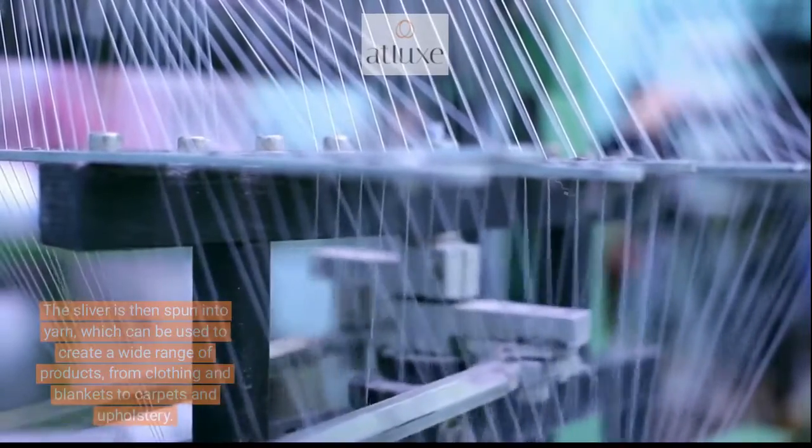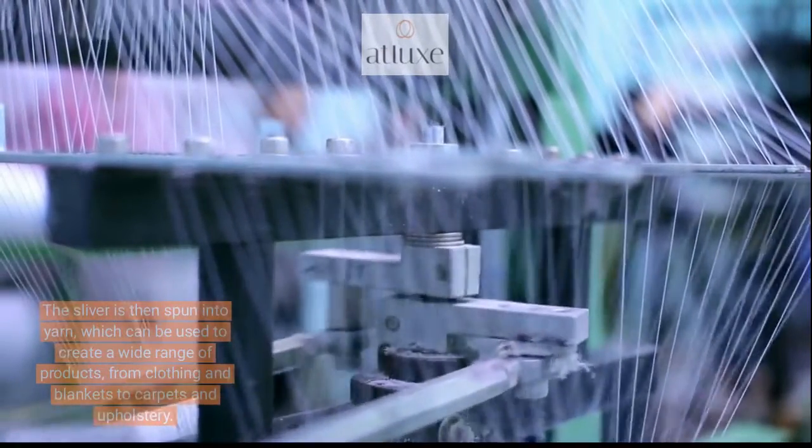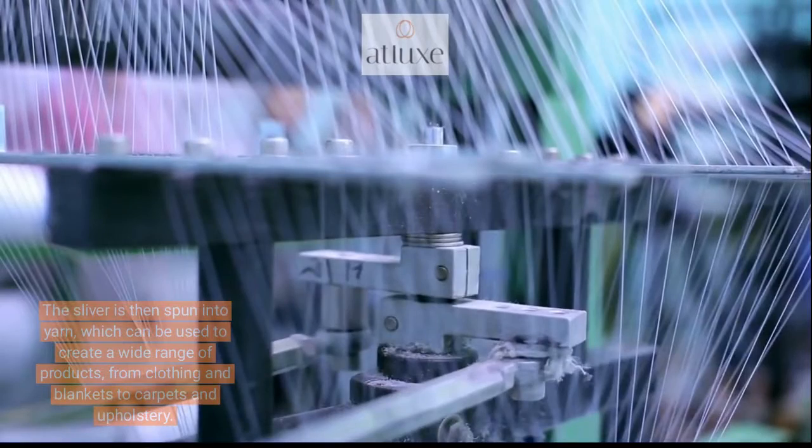The sliver is then spun into yarn, which can be used to create a wide range of products, from clothing and blankets to carpets and upholstery.